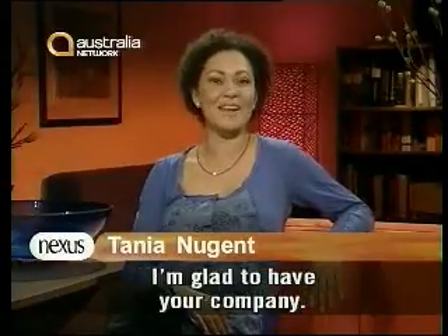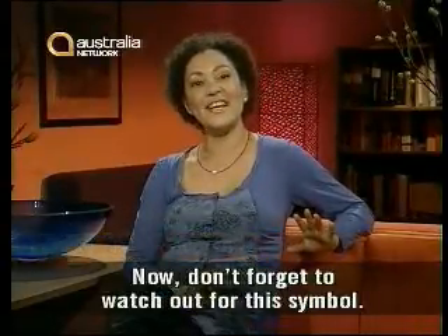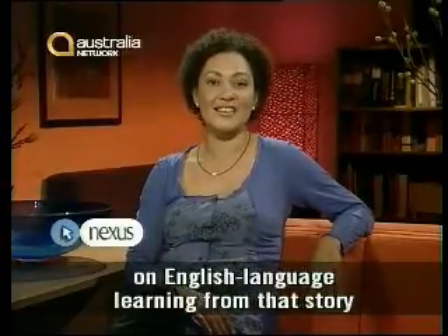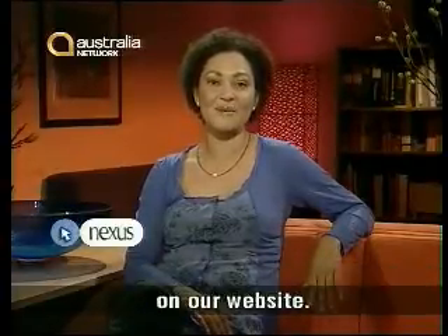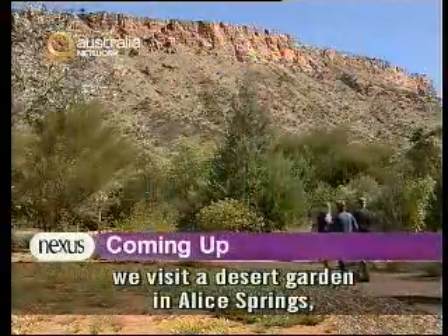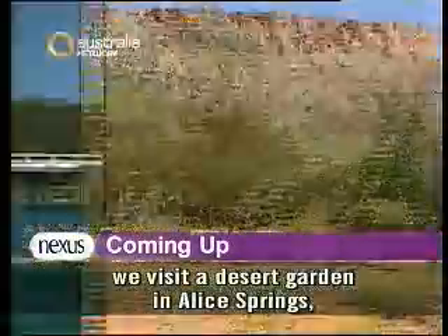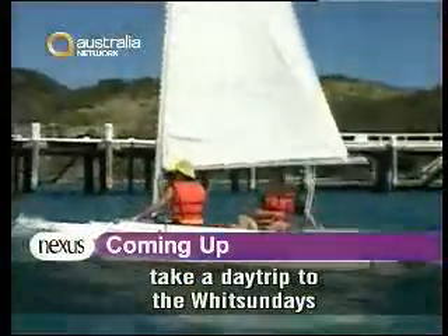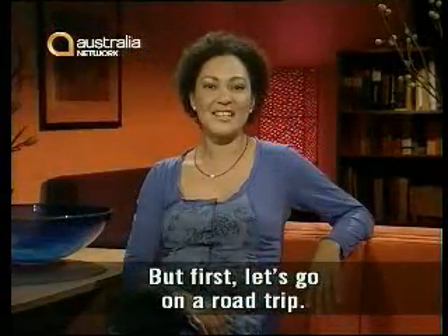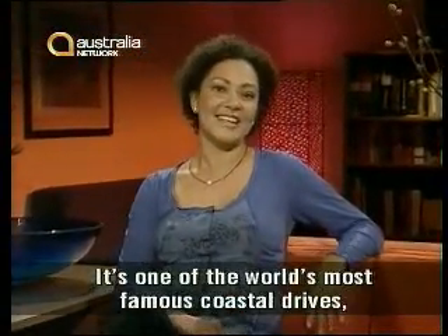Hi and welcome to another week of Nexus. I'm glad to have your company. Don't forget to watch out for this symbol — it means there's a special focus on English language learning from that story on our website. Later in today's show, we visit a desert garden in Alice Springs, take a day trip to the Whitsundays and finish the week with music from Christine Arnoux. But first, let's go on a road trip.